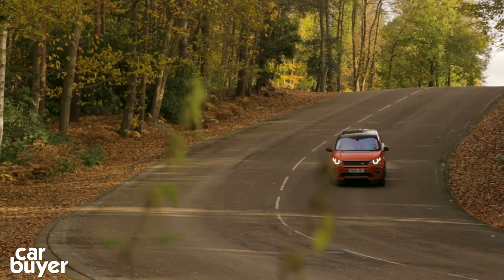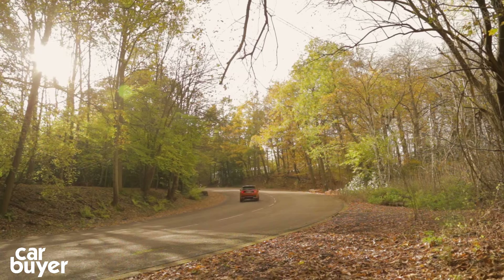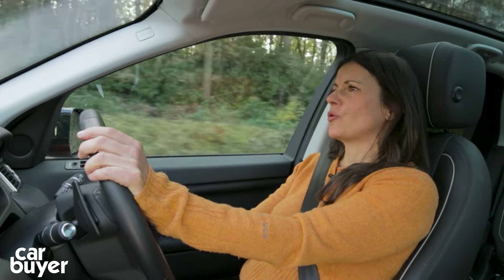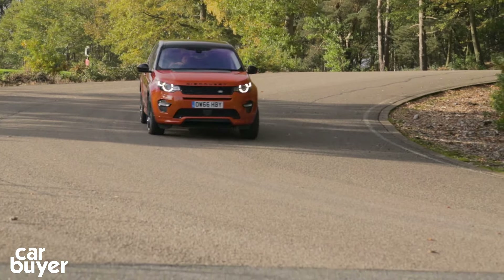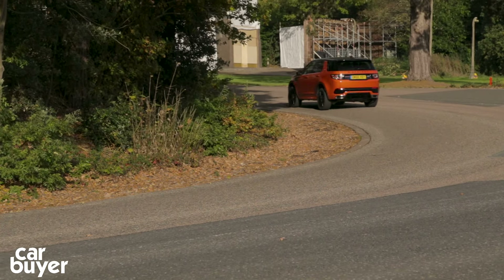The engine range is about to be increased with the arrival of two new petrol engines from Land Rover's Ingenium engine range, along with a more powerful diesel. As part of the company's push to electrify, a hybrid is expected to join the lineup in 2018.